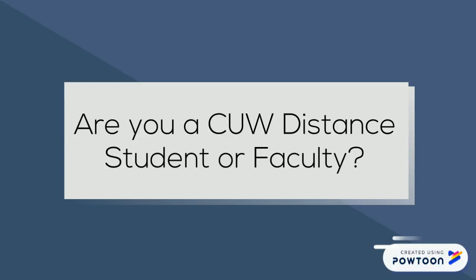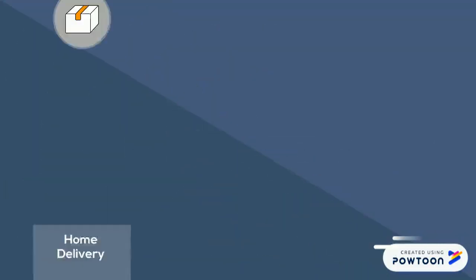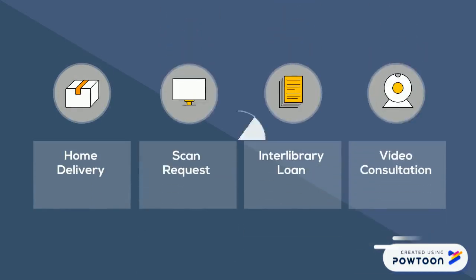Do you teach or learn online or at a CU center? There are special services available to help you access physical library resources. This video will cover four services: home delivery, scan request, interlibrary loan, and video consultations.